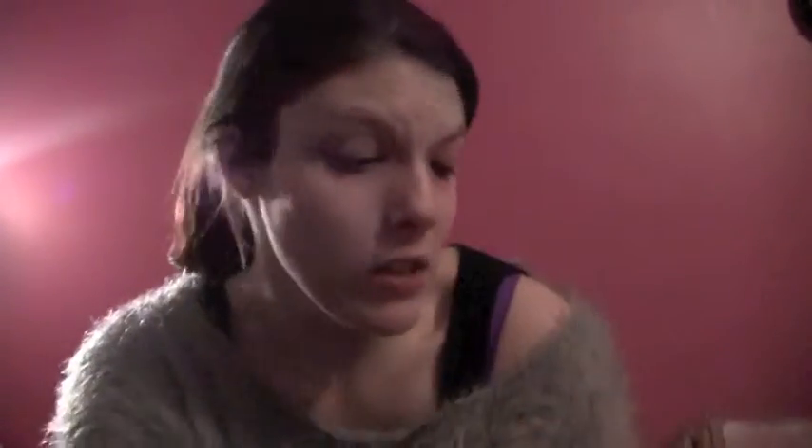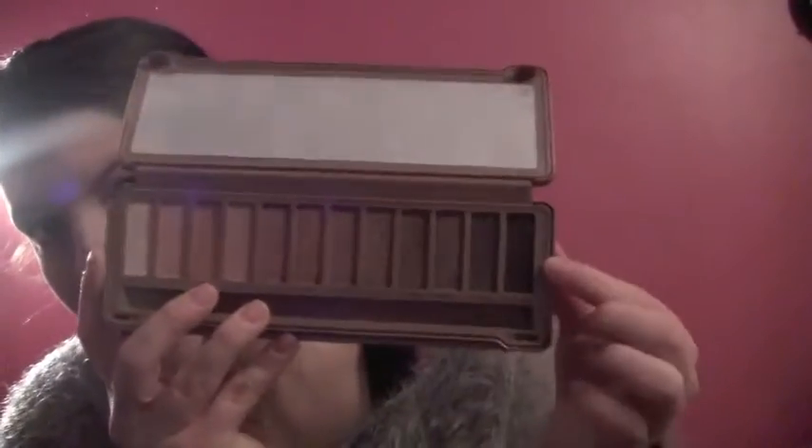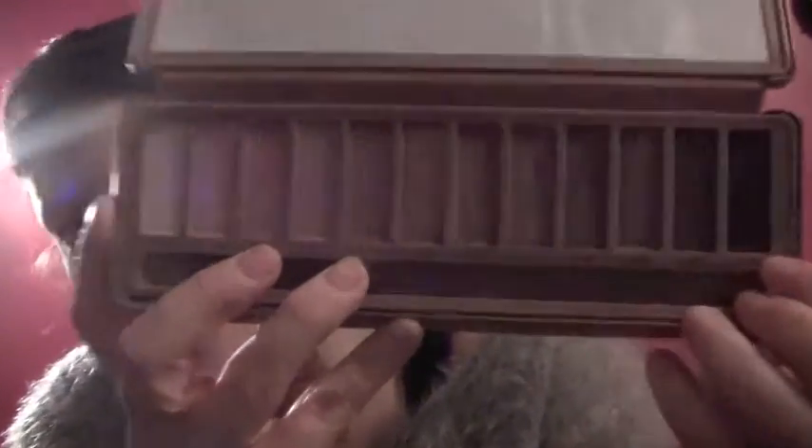For eyeshadow, I only have one thing and you probably know what it is — everyone puts it in their favorites: the Naked 3 palette. It is beautiful — perfect rosy champagne colors. I mainly use Strange and Burnout, and I did a tutorial on my looks with it. I also love the darker shades. I have the Naked 2 palette as well but I've been using the Naked 3 so much more because of all the pinks and purples.